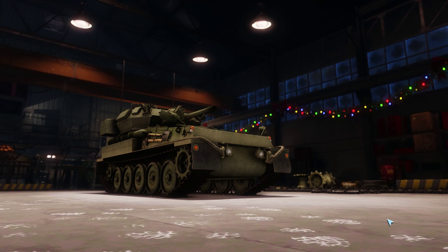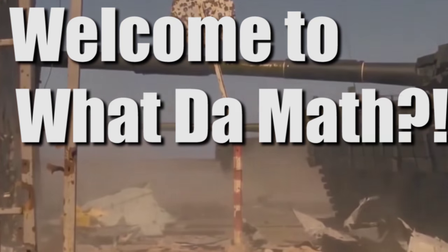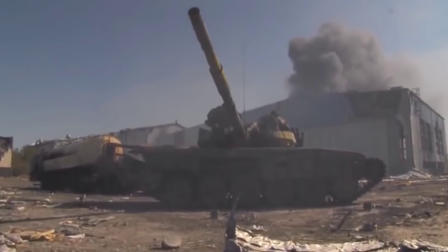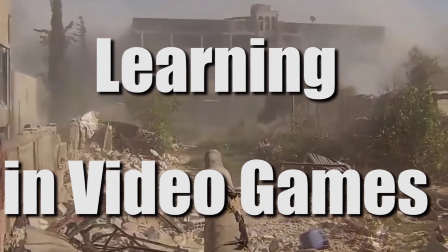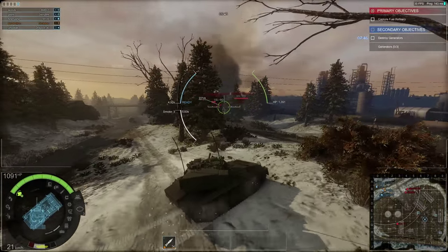Welcome to What The Math! Today we're going to be talking about this tank and about the Falklands War.